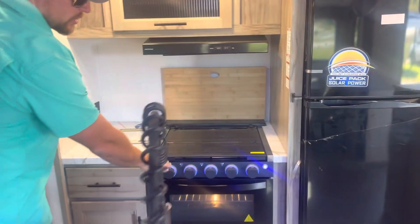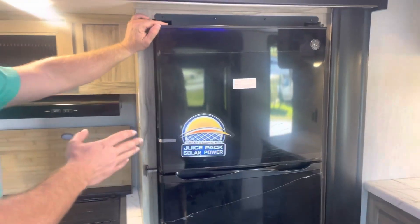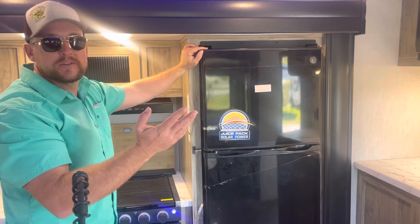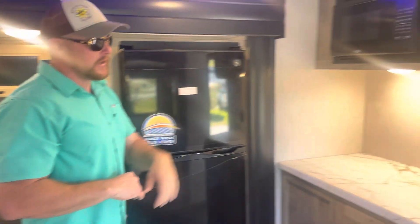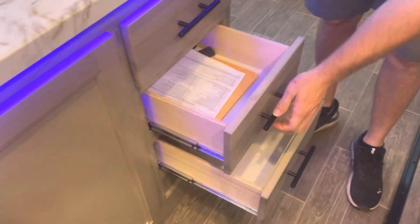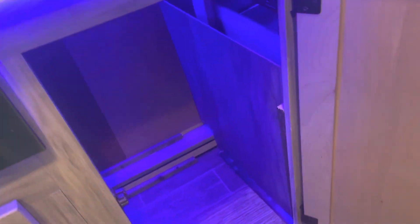We have a three-burner stove with oven and LED lit lights on there. We have the 12-volt fridge, which will stay running for two days on a charge from your battery. If everything else is on you might get a little less than that, but with the solar running you should get about two days out of that. Microwave. Tons of storage — with the island here it offers a ton of storage. You can hide your trash can under here. Just lots and lots of space.